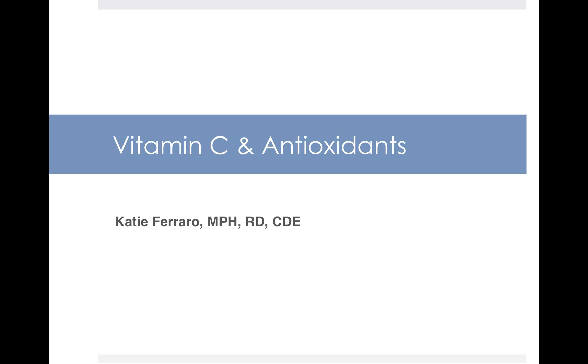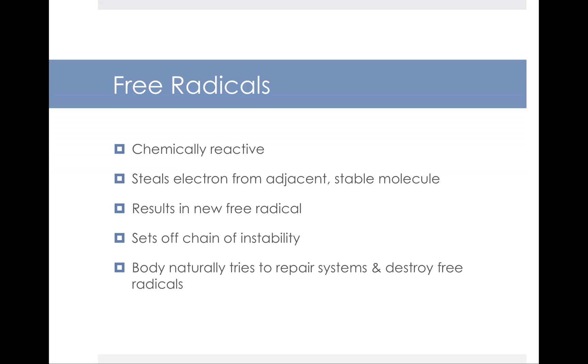Hello and welcome to this lecture on vitamin C and antioxidants. We'll start by talking about free radicals. Free radicals are chemically reactive, and the reason why they're sometimes called radical — you can think of them almost as being the bad guys — is that they steal electrons from adjacent stable molecules. This results in a new free radical, which sets off a chain of instability. Your body will naturally work to repair your systems and destroy free radicals, but you'll also get help from the foods that you eat.